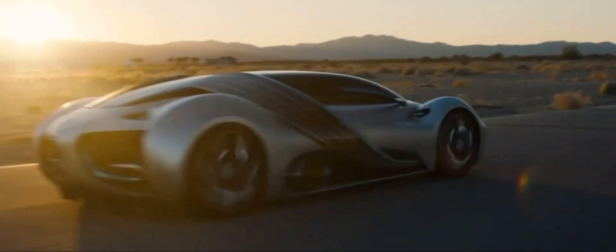We're talking about a space technology. If you're going to the moon or other planets, you need range. This car can go over 1,000 miles range.